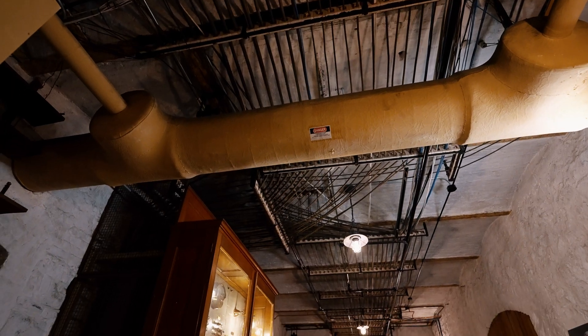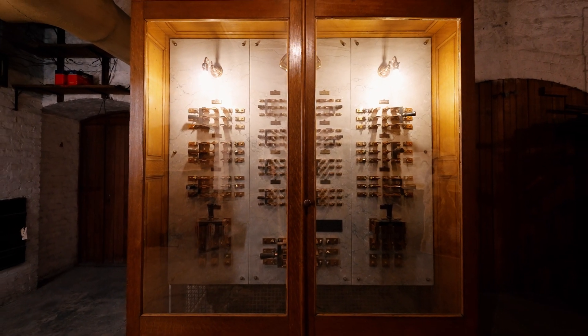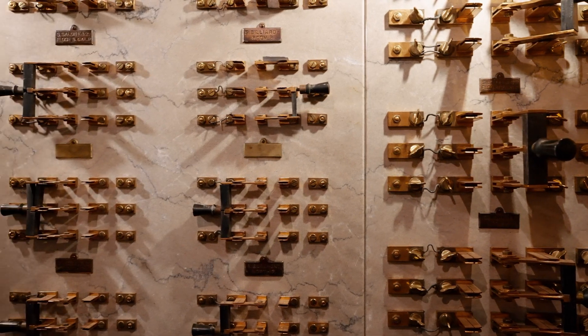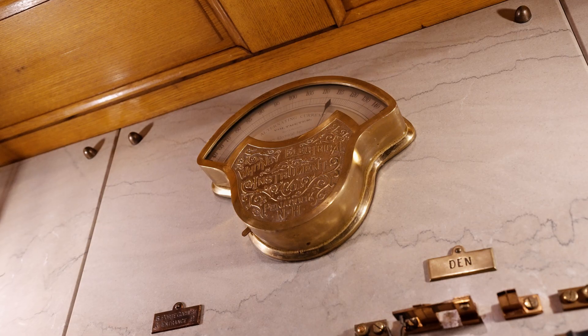Here in the basement, this massive switchboard made of marble and copper supplied power to more than 350 circuits located throughout the Breakers' mansion, and believe it or not, it was operational for more than 100 years. When the Breakers was completed in 1895, fewer than 5% of all Americans had electricity in their house.